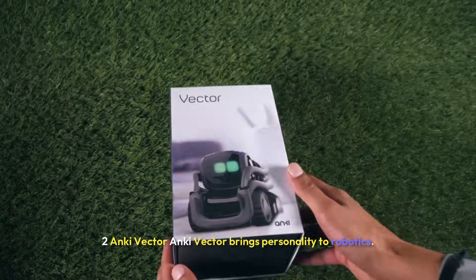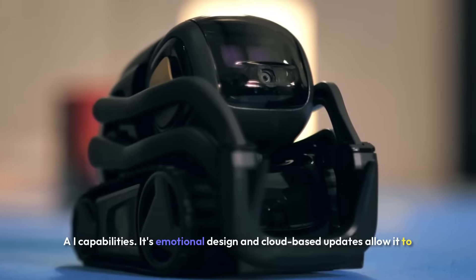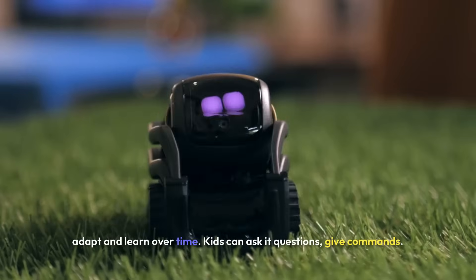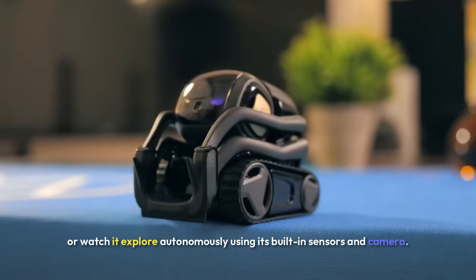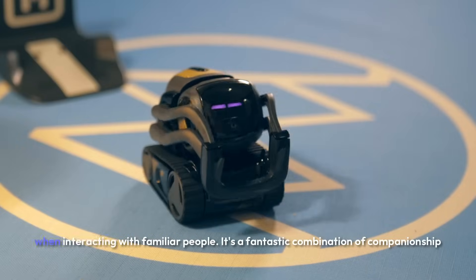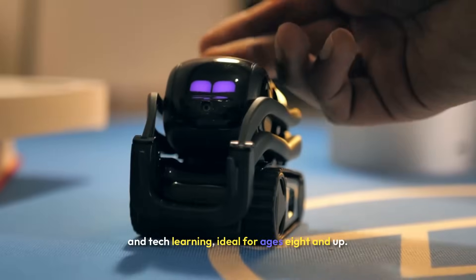Two: Anki Vector. Anki Vector brings personality to robotics. Unlike static educational tools, Vector acts like a pet robot with advanced AI capabilities. Its emotional design and cloud-based updates allow it to adapt and learn over time. Kids can ask it questions, give commands, or watch it explore autonomously using its built-in sensors and camera. Vector also recognizes faces and even expresses excitement when interacting with familiar people. It's a fantastic combination of companionship and tech learning, ideal for ages eight and up.